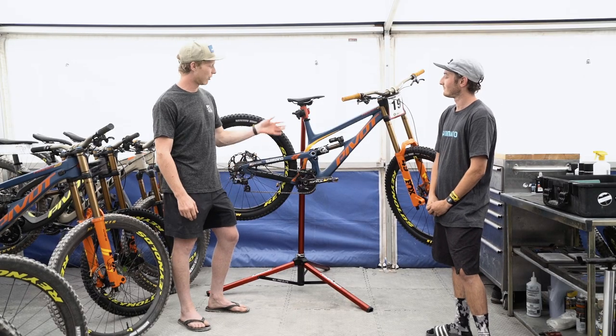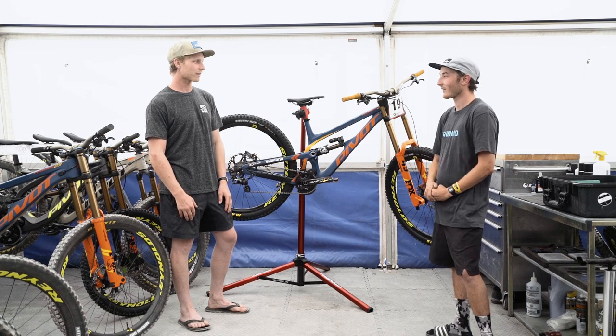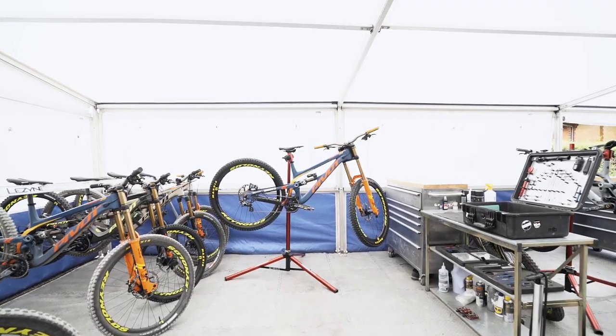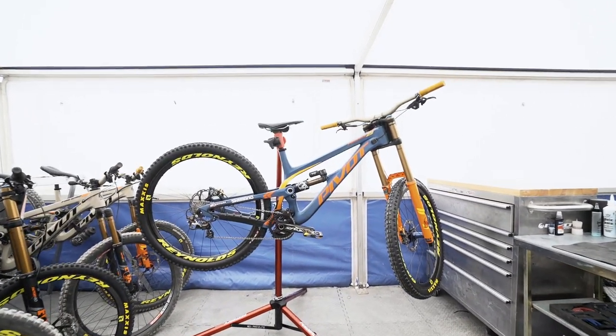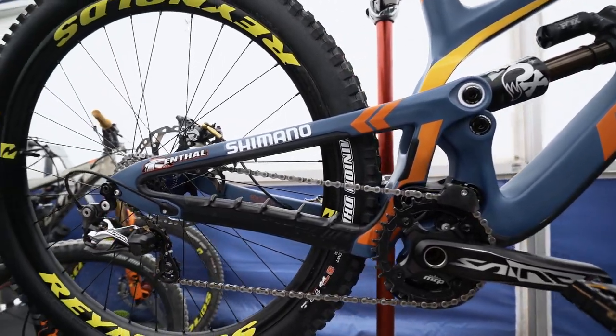Hi everyone, I'm Bernard Kerr. We're here with the new Fenix 29 downhill bike and this is my mechanic Barney. So Bernard, what were your goals for the development of this new Fenix 29? We basically wanted to make it like the 27 bike, as close as possible apart from having the big wheels. Short chainstay, really flickable and playful, and we lowered the centre of gravity on this bike.